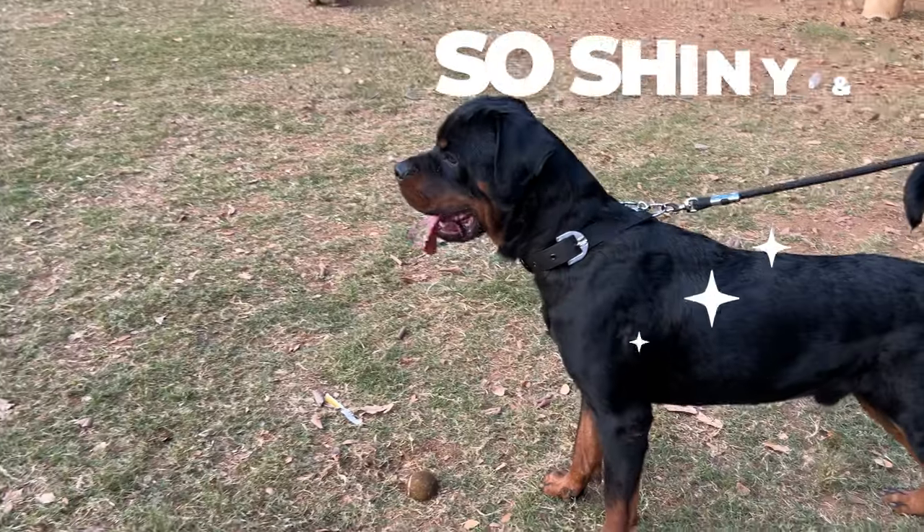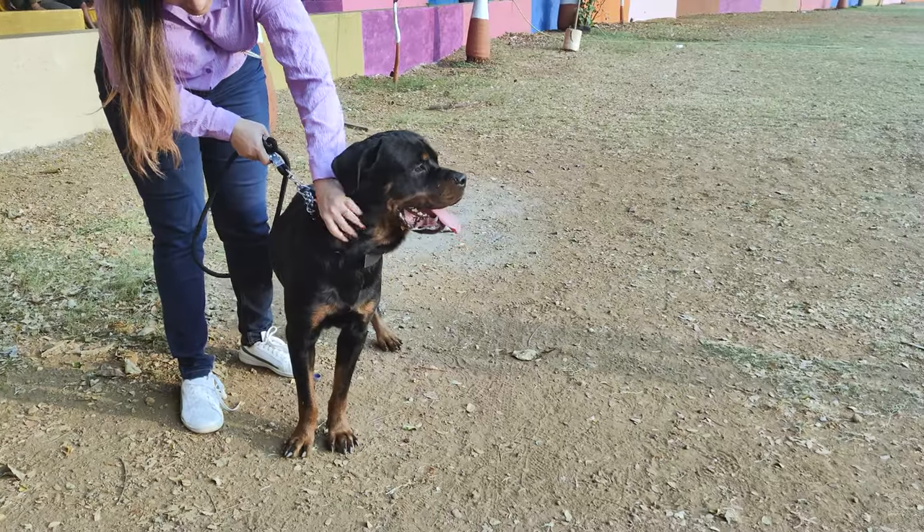Here's how to keep your Rottweiler's coat so shiny and healthy that it'll be the talk of the dog park.